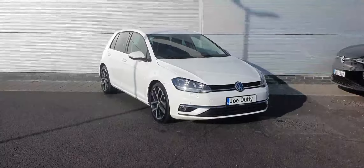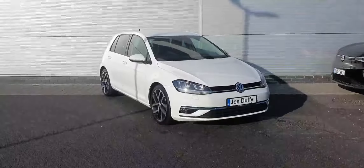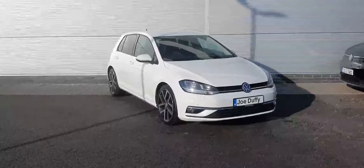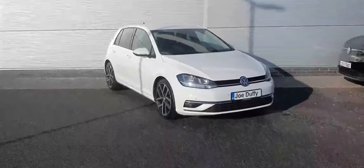Hello everyone, this is Cosmin from Jotofinort. Here we have a lovely 2018 VW Golf Highline with a 2-liter TDI diesel engine producing 150bhp. This car comes equipped with a 6-speed manual and it's finished in this lovely pure white.